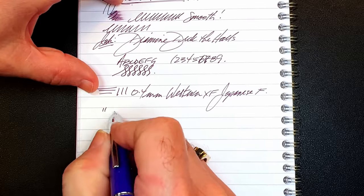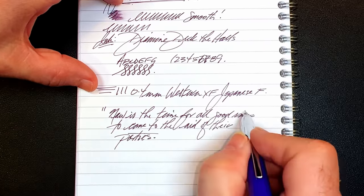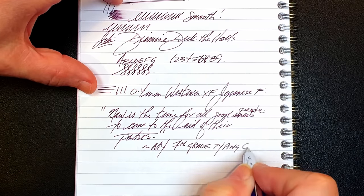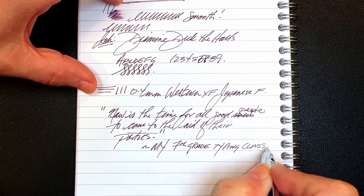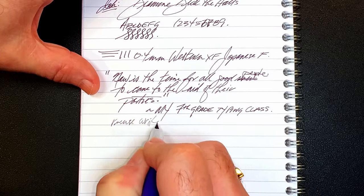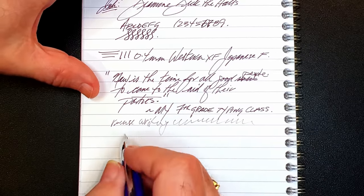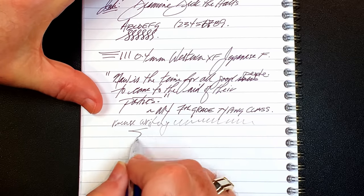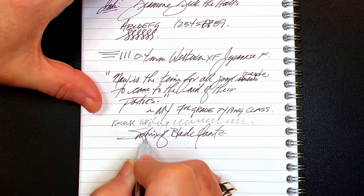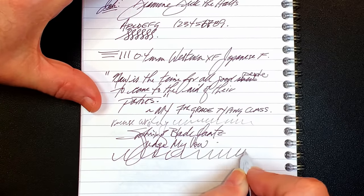And for our quote. And for some reverse writing — very dry and very scratchy, but very thin. And some quick writing. It doesn't have any difficulty keeping up.